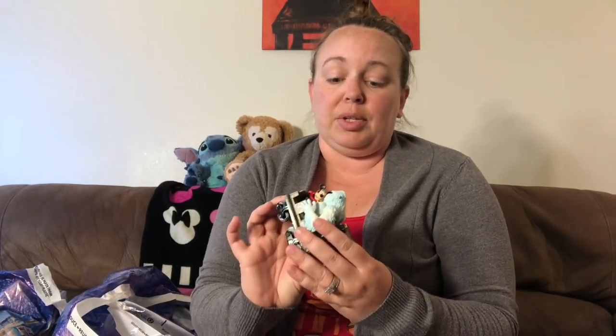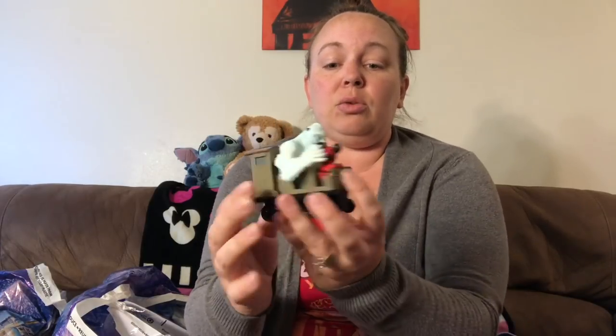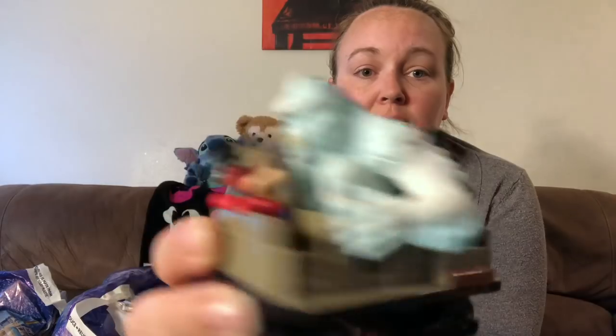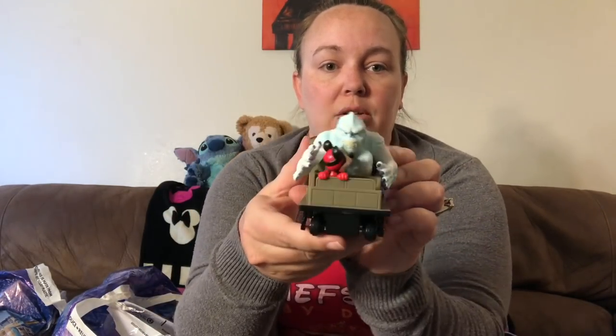We have a collection of toys themed to attractions downstairs, and we also collect the big character box sets. This one is an Expedition Everest toy — it's a pull-back toy with Mickey in the car of the ride and the Yeti in the back seat. I don't think it was more than $7, bought at the Expedition Everest gift shop.